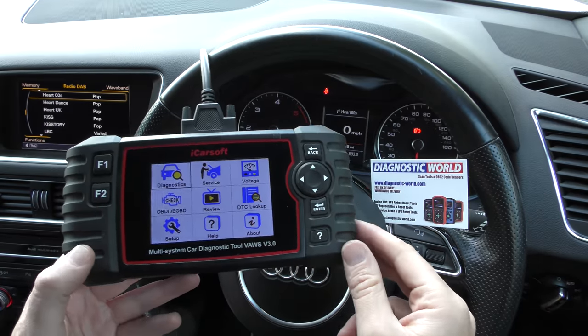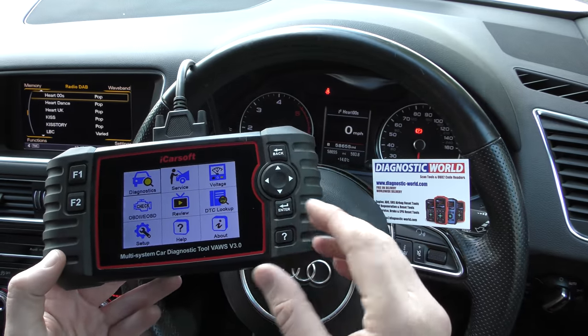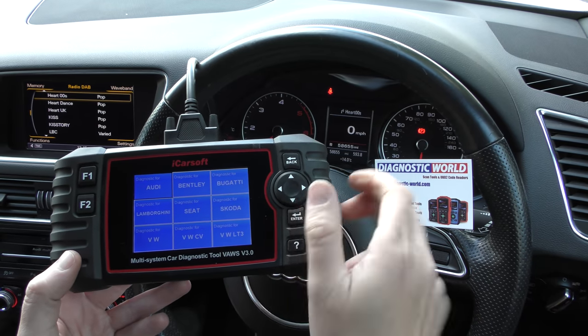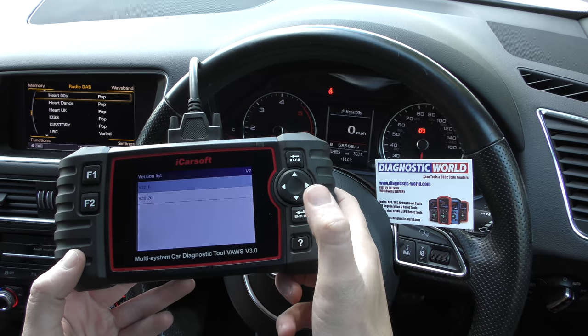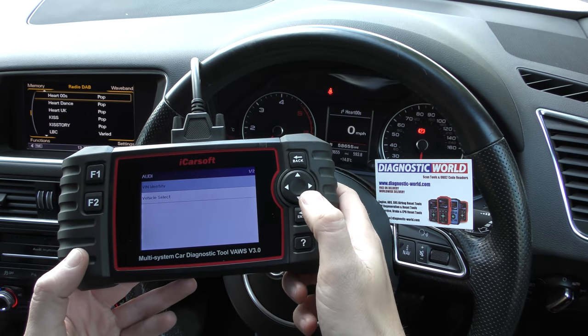So we've got the tool plugged into the diagnostic port — it's a very simple procedure. You go to Diagnostics, you select your manufacturer. We're going to select Audi, then select the latest software version, which is 32.11 in this particular case — it might be different when you're watching this video.